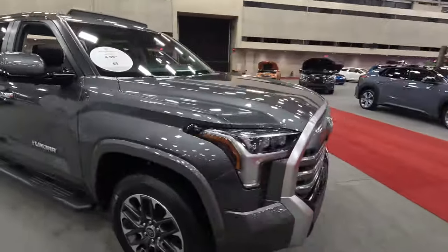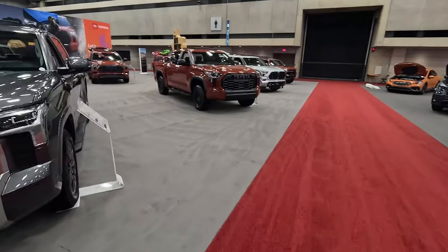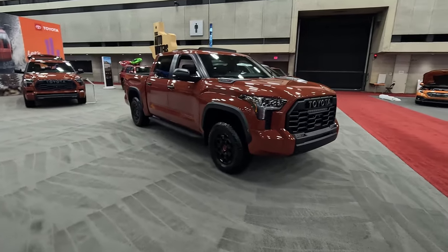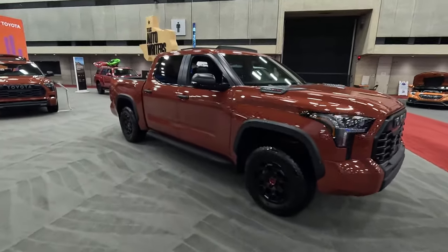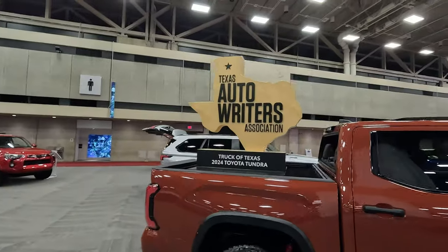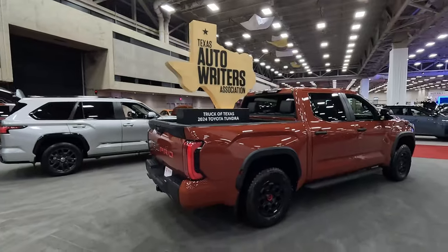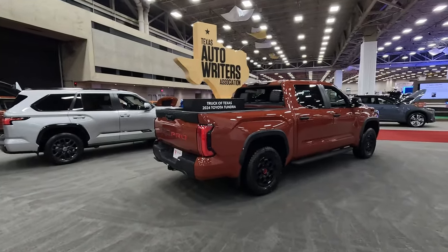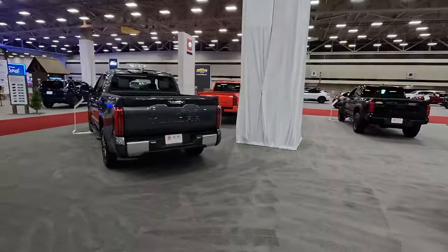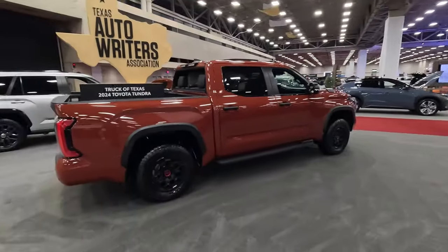Here is the new Tundra — we've had one on the channel and really liked it. But I've got to come back to this one: this is the new color for TRD Pro vehicles this year, called Terra. This is the TRD Pro version, and yes, it did win our Texas Auto Riders Truck of Texas for 2024 — very well earned. This October, when we're testing vehicles again, maybe a mid-size pickup truck wins that award moving forward. There's a lot of competition in that mid-size segment.